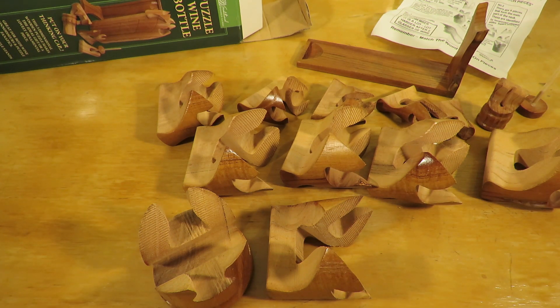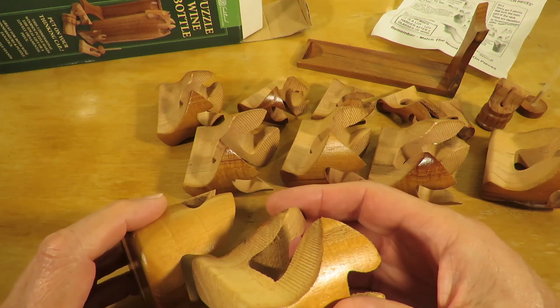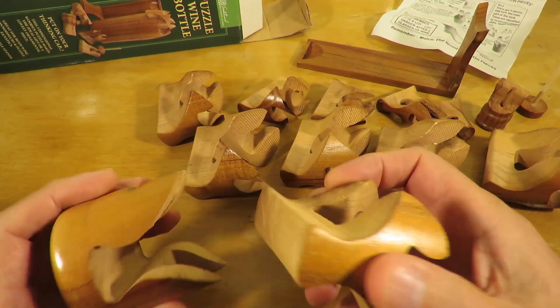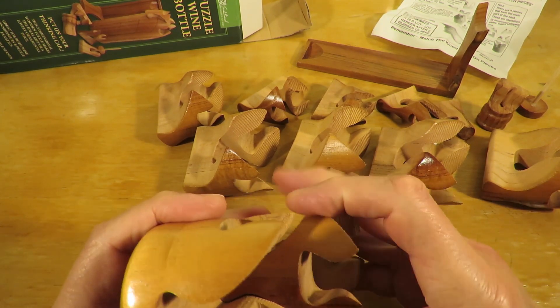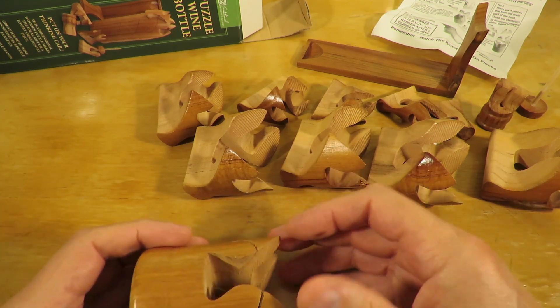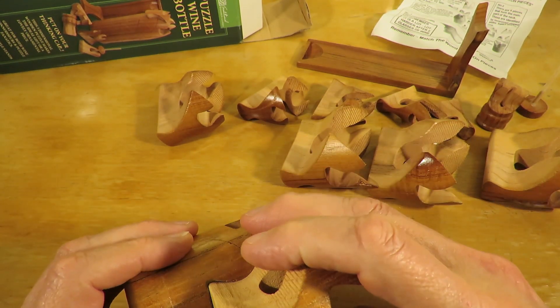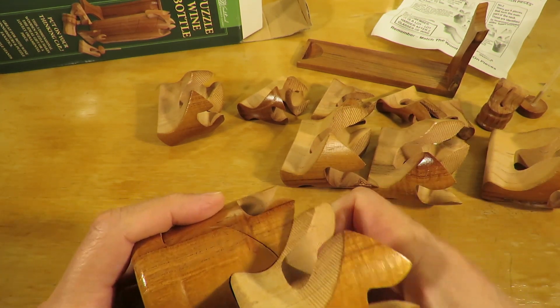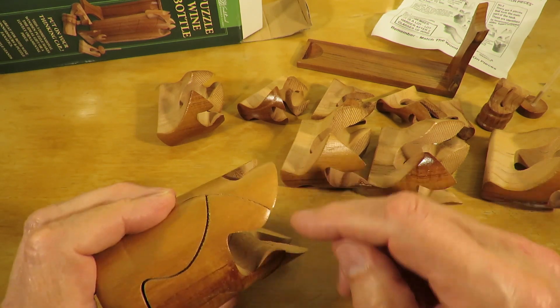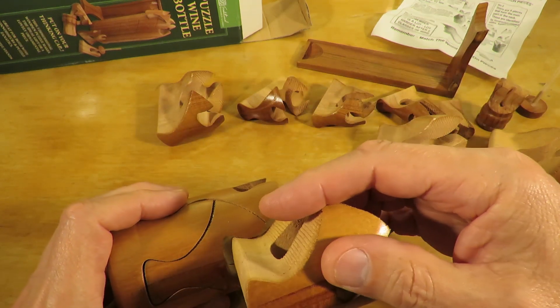I suppose I could shuffle them up, but I'm not going to. We'll just see if we can put them back the way I took them apart. Looks like they prefer to go one way. I can see they've got a bit of a curve and a bit of a point, so they'll only go one way round.